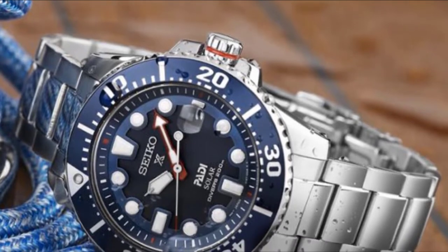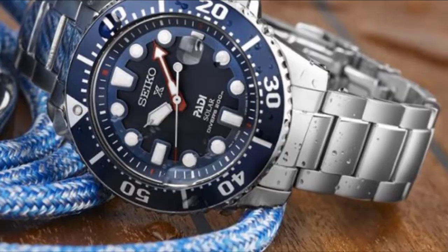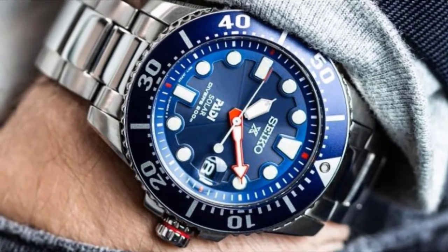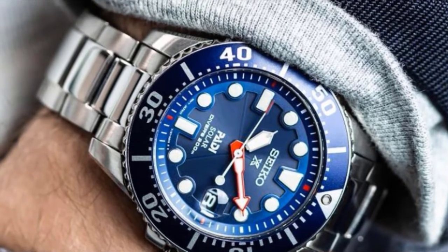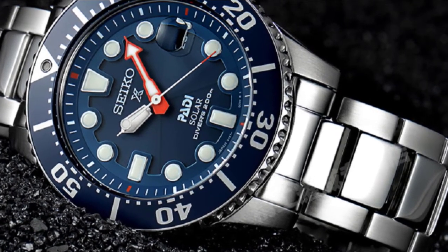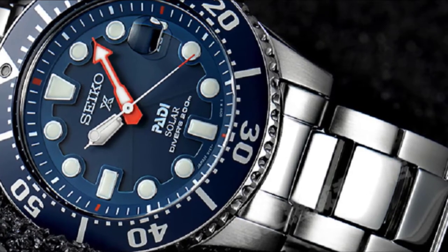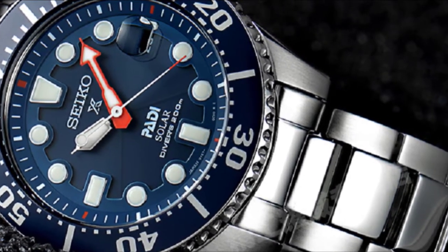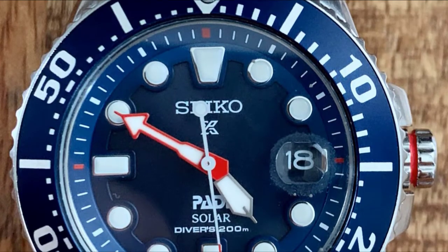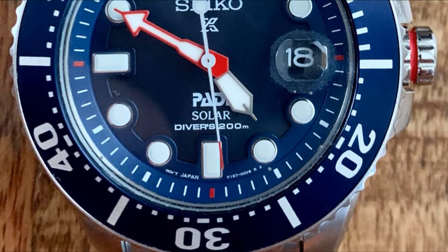Additional proof of quality comes from the Padi inclusion in the name, which stands for approval from PADI — the Professional Association of Dive Instructors. The model comes fully stainless steel with a 43.5mm case and a band that has a push-button release clasp with a safety line. The blue one-way rotating elapsed bezel and hardlex-covered dial bring out the beauty of the timepiece. This 200m water-resistant Prospex watch also has luminous hands and markers for enhanced visibility underwater, as well as a screw-down crown and case-back for better protection against possible water damage.